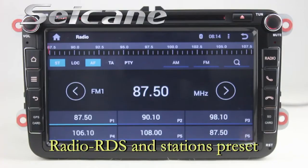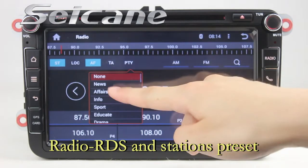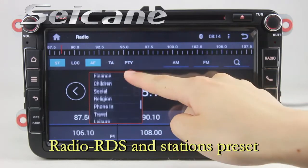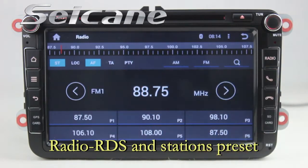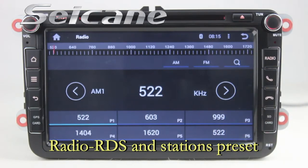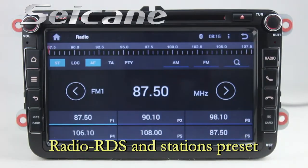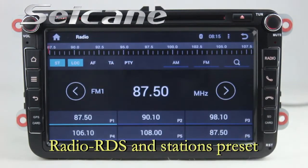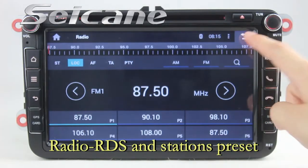You can listen to radio by selecting channels manually or automatically. It supports RDS — you can select channels by program types such as news, science, music, and so on. It supports both AM and FM bands. It has AF and TA functions. You can shift radio to stereo status and listen to local radio stations.